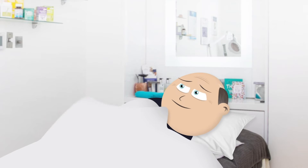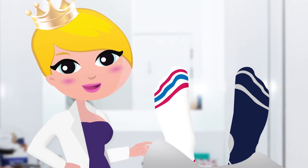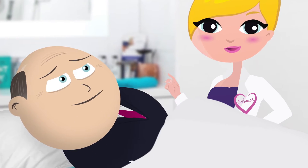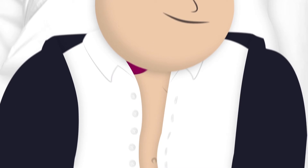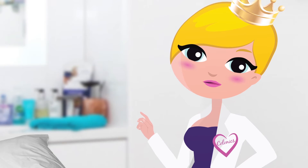Firstly, I leave the room so you can slip your bottom bits off. I see you've decided to leave your socks on, Barry — the sign of a true gentleman. The first thing I do is check the colon by placing my hands on your tummy to check for wind, tenderness, and how full you are. This helps me to know what I'm dealing with.